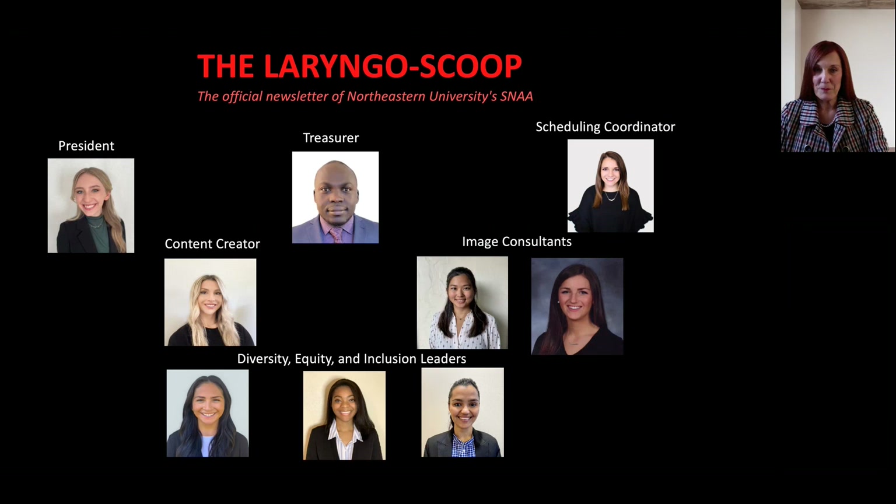We are very proud of our Student Nurse Anesthetists Association. Each cohort passes the leadership torch to the next class coming in, and they have developed an official newsletter known as the Laryngoscope — a fantastic newsletter that keeps our students, faculty, and Northeastern University up to date with what is happening in our program.